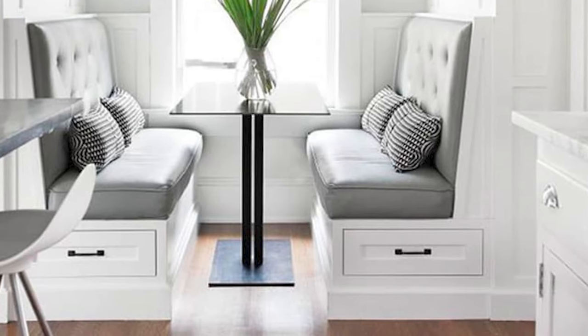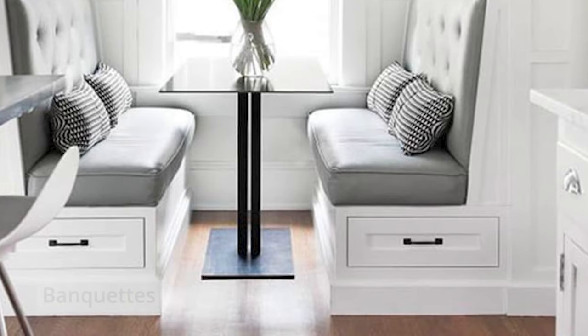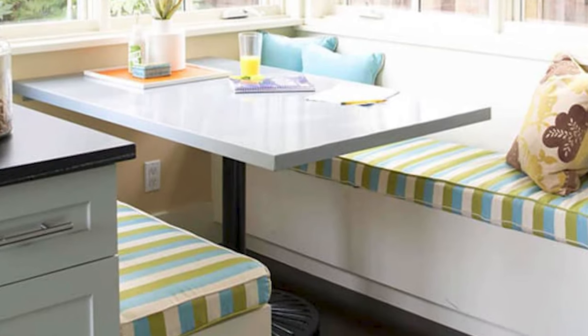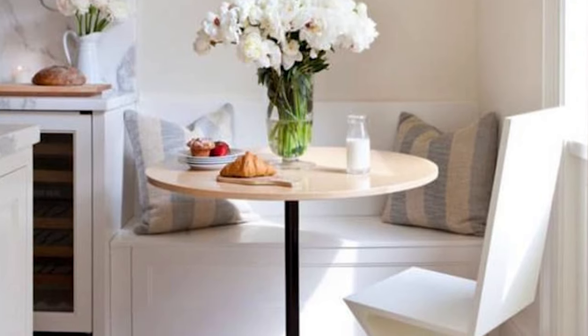Alternative number three: banquettes. A banquette is simply seating that has a storage bench under it. These are commonly found in dining rooms or built-in under bay windows. However, if you really need a cheap couch and also need storage, a banquette can help.